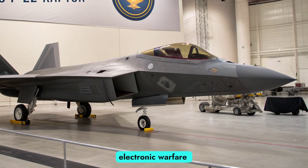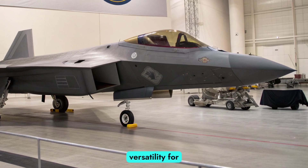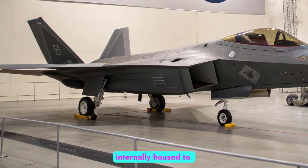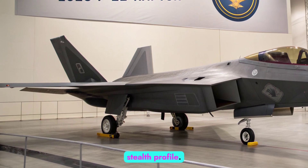Precision-guided bombs and advanced electronic warfare pods expand its versatility for ground attack missions when required. All weapons remain internally housed to preserve the aircraft's stealth profile.